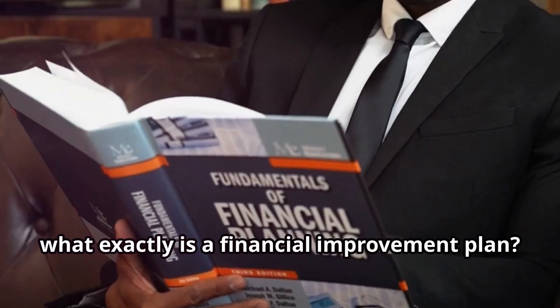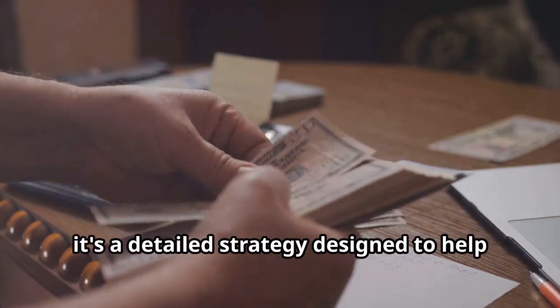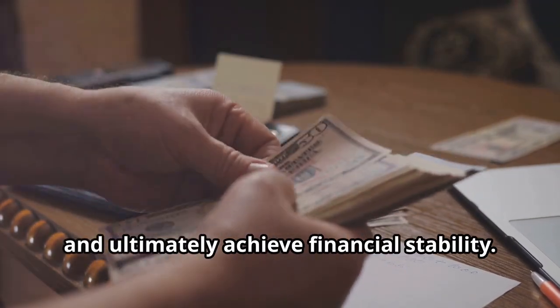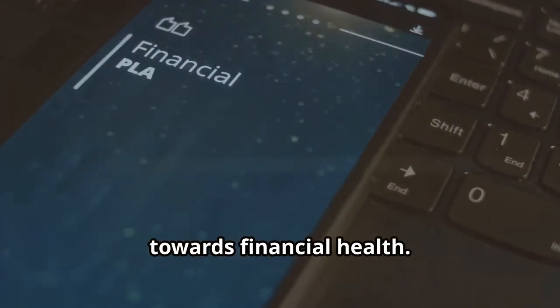First off, what exactly is a financial improvement plan? Simply put, it's a detailed strategy designed to help you manage your money more effectively, pay down debt, save for future goals, and ultimately achieve financial stability. Think of it as a roadmap that guides you towards financial health.